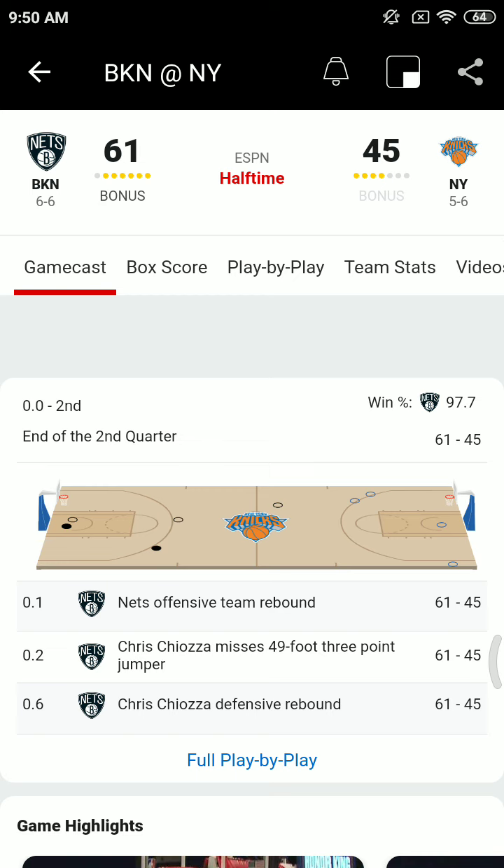At the half, 61 to 45 — the Nets lead the Knicks. We'll come back for the second half at Madison Square Garden after this timeout. You're listening to Brooklyn Nets basketball on the Fan Sports Radio 101.9 FM and Sports Radio 66 WFAN.